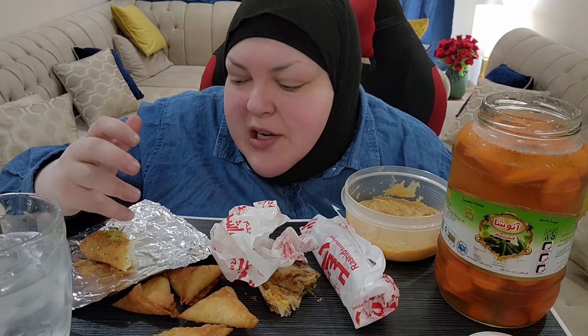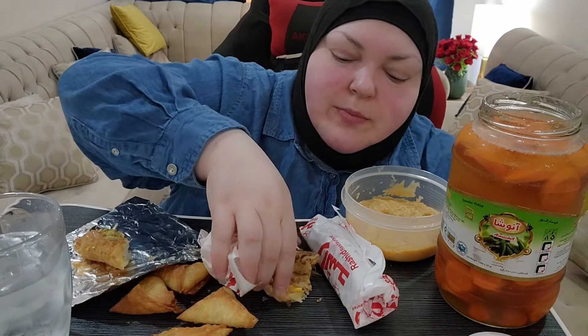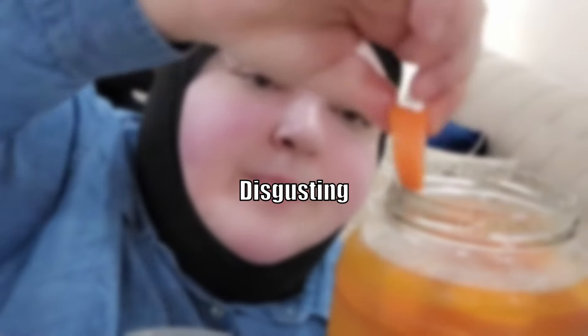Okay, let's do this. I need to have a bite. It has pistachio, honey. It's like baklava, but with cream inside. So good. Disgusting.